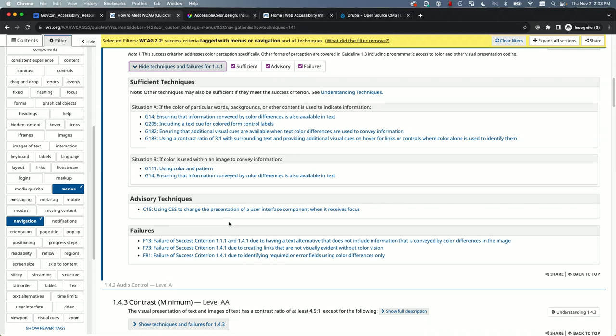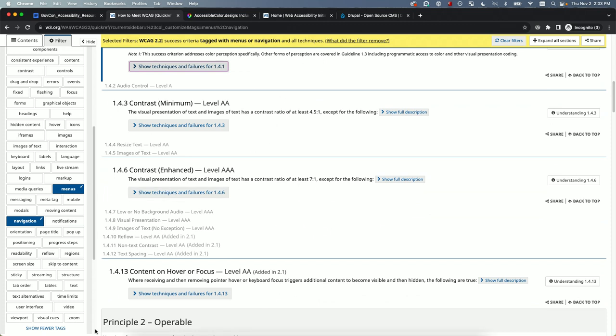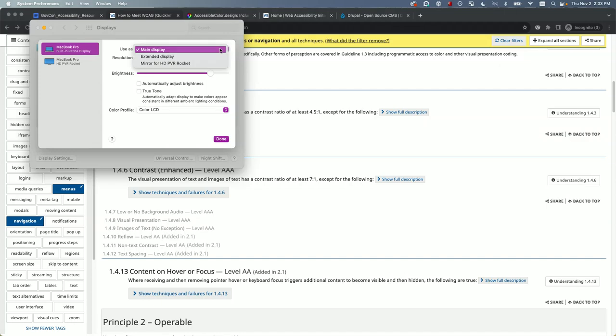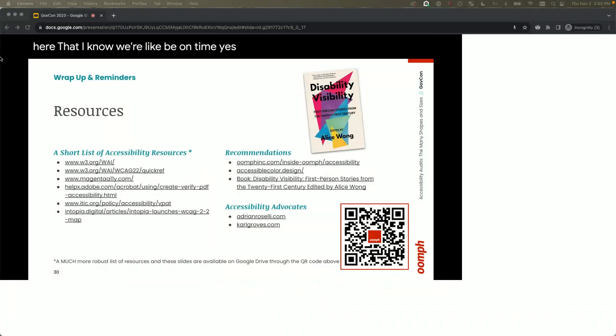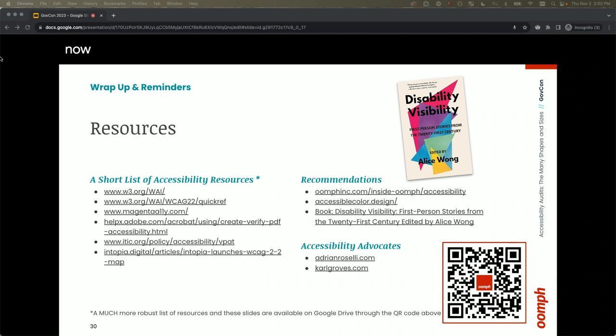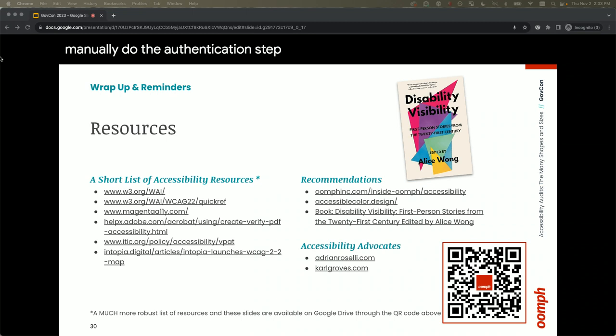Question: do you have any tool recommendations for reviewing pages that are authenticated? Dubbot can do it — you just put in the authentication information. For SortSite, you would manually do the authentication step within the tool.